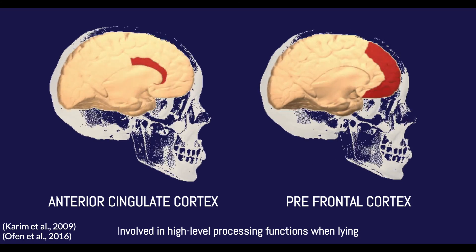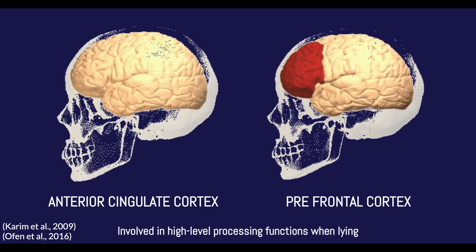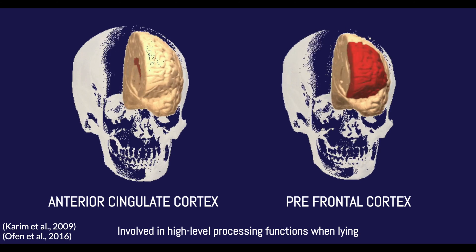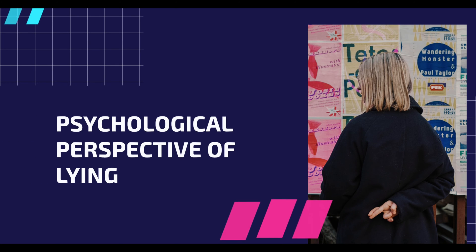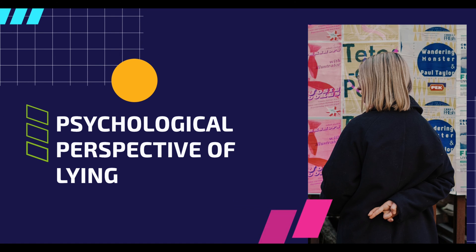The biology of the brain does matter. For example, in conditions like Parkinson's, patients often have difficulty lying due to the pathological changes in their brain regions. Previously, we've talked about the biological perspective of lying, and now we will be discussing the psychological perspective of lying.